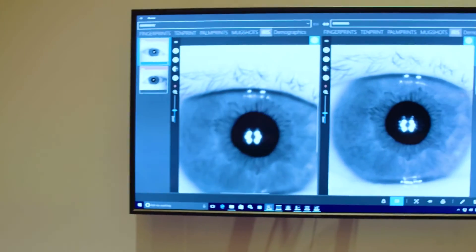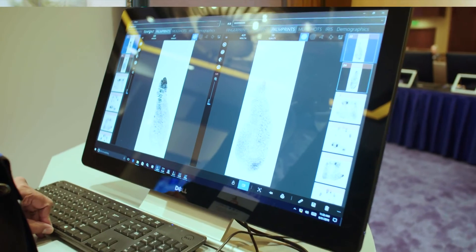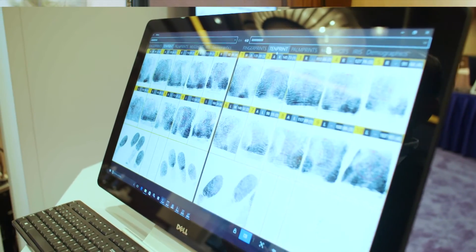In the new biometrics workstation, we have tried to bring all the data into one application. It is easy for the operator to look at multiple types of biometrics data to come to a conclusion. For example, when you do an identification search, in addition to bringing the fingerprint, we bring the iris images, we bring the facial images, we also bring the palm print. With all these different modalities, the operator can quickly come to a conclusion and identify the individuals.